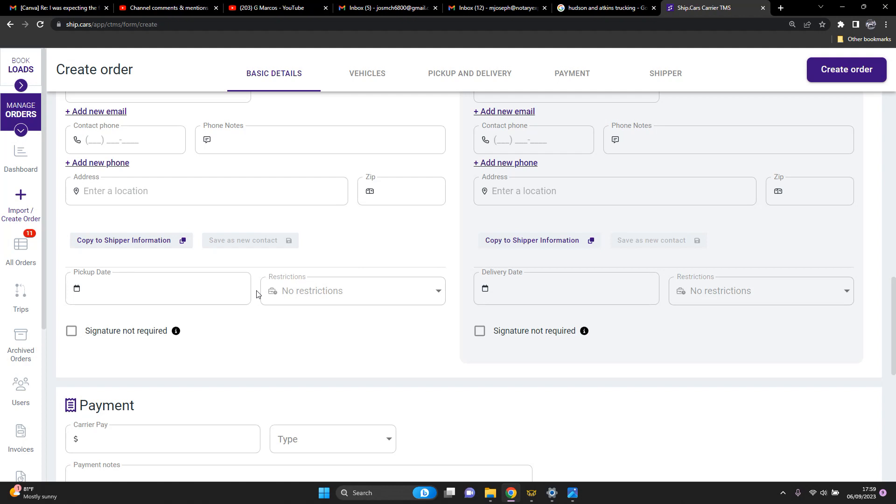Now in the freight world, most situations with BOLs you might be sent a copy of your rate confirmation and so on from the broker, but when you get on location most times they'll have paperwork there for you already — a BOL they'll give you a copy of with signatures, and you get it signed at the drop-off location. So picking up BOLs at each stop — no, you won't be doing that. You'll be creating your own unless that company already has a BOL for you to use.